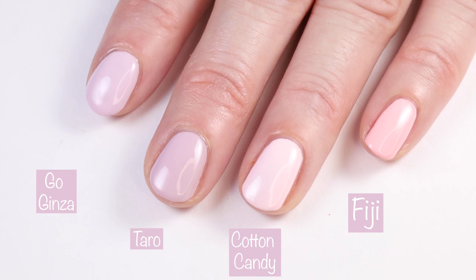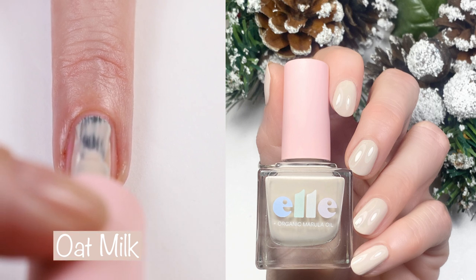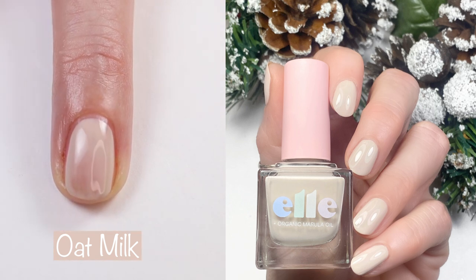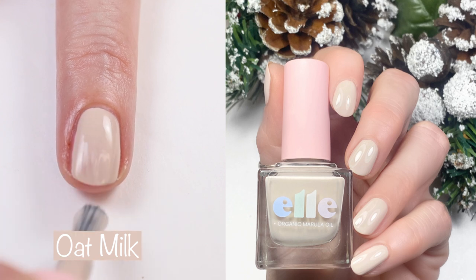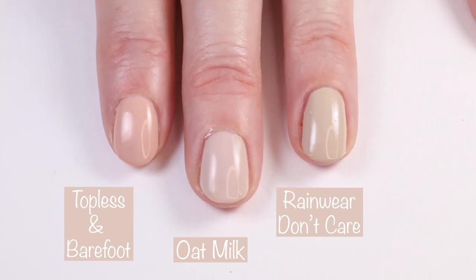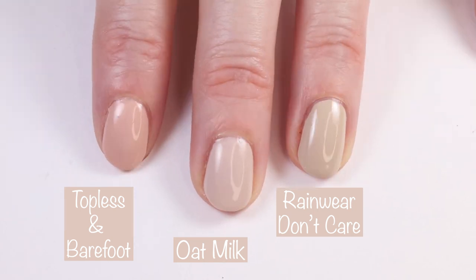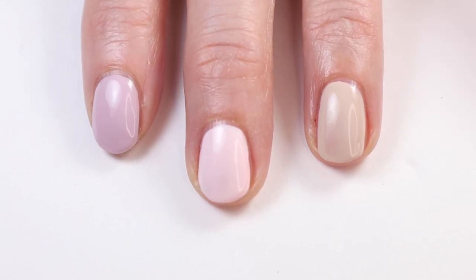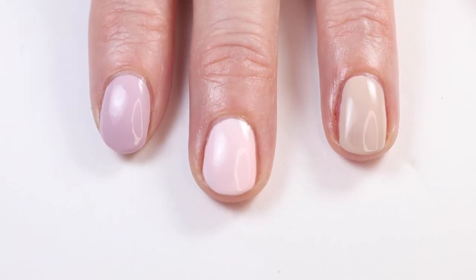This next polish has a great name because it basically looks like oat milk — and it's called Oat Milk. It's described as a soft beige neutral cream with a mix of gray and taupe undertones, which is a perfect description. I did two coats in the live swatch and two coats in the swatch picture. Here we have it compared to Rainwear Don't Care from the Essie Spring 2020 collection and Topless and Barefoot. And here we have the last three polishes — Taro, Cotton Candy, and Oat Milk — together. This color palette is to die for. All six polishes: amazing.